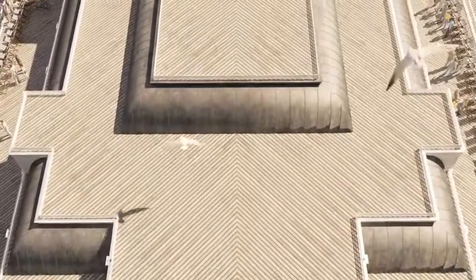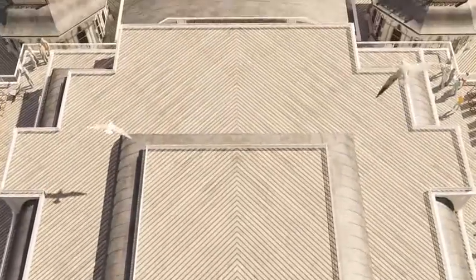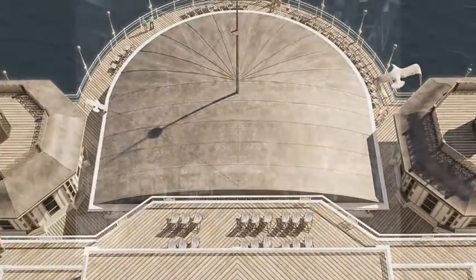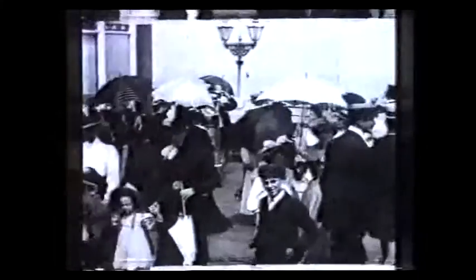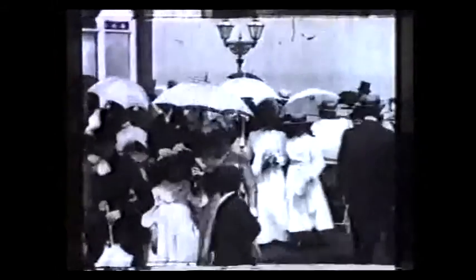In 1893, the pierhead was widened to include a large pavilion, built to be used first as a 1,400 seat concert hall. Later, in 1903, the pavilion was converted into a theatre with seating for 1,000 people. Visitors described their visit as walking on water — they were amazed how the water was surrounding them.